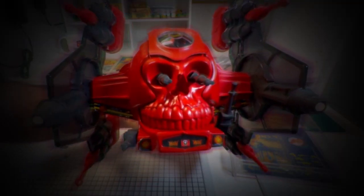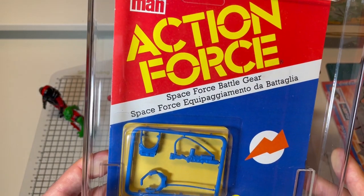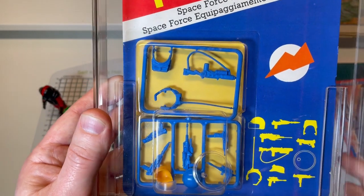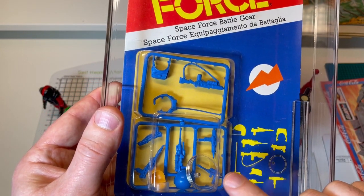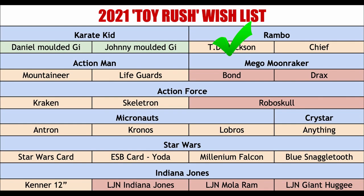I was just taking a quick look at this Space Force Battle Gear card and I just noticed it contains a figure stand. Can you see it in there? I never knew that they existed back in the day — I don't remember them. Do you remember these? You learn something new every day. Let's take a quick look at the wish list. After a slow start to the year, I can now tick off two more items — the Kraken and the mighty Robo Skull.